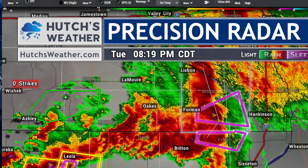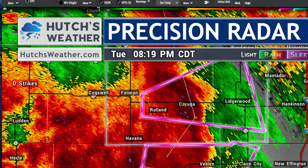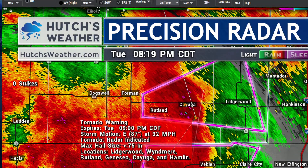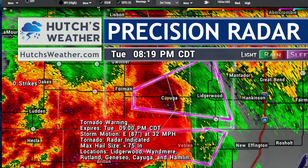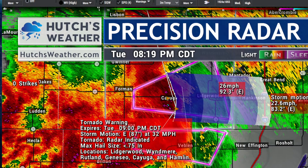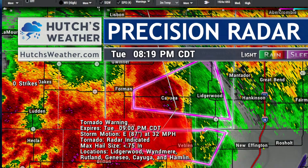Right now, in southern parts of Richland County not far from Foreman and Cayuga, we have a tornado-warned storm. This storm is moving east towards Lidgerwood at 32 miles per hour, right along the Highway 11 corridor. The Cayuga to Lidgerwood stretch is where the storm is. The tornado-warned storm will be making its way towards Lidgerwood and Hankinson in the upcoming 30 to 45 minutes — Lidgerwood at 8:36, Mantador at 8:53, near 9 for Hankinson, and a little later for the Great Bend area.